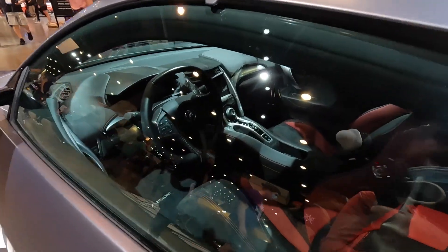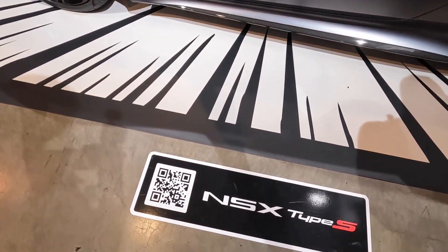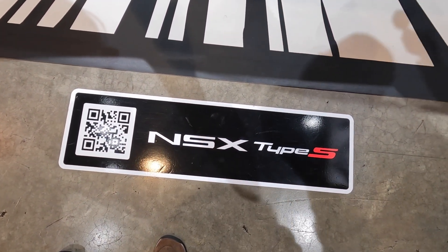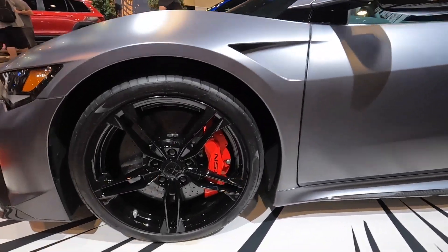Interior shop. For those that want to get tech specs, scan this QR code — Honda NSX high pass. The rims are coming with it.